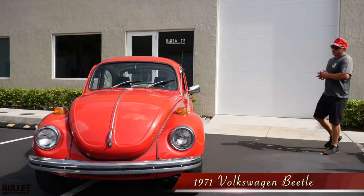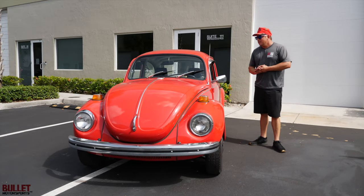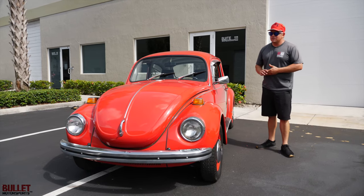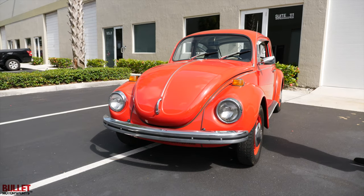This came out of a huge estate, fairly original. I think the odometer is showing 22,000 miles. It has had some upgrades in regards to mufflers and small tidbits, but it's an extremely clean, extremely solid car.